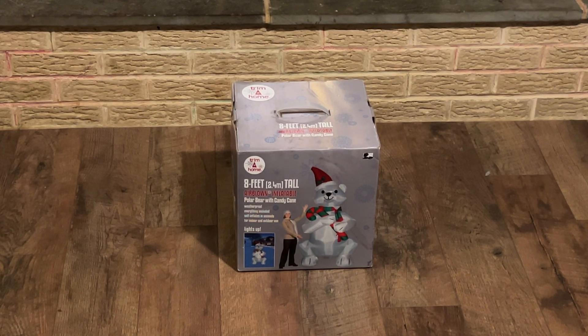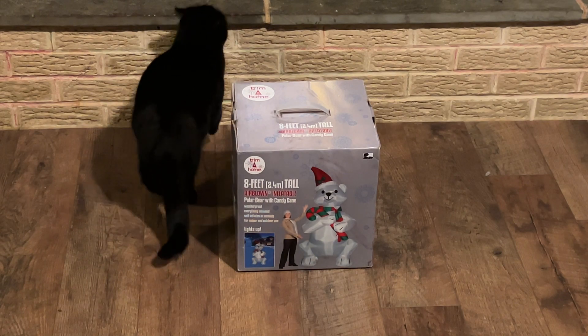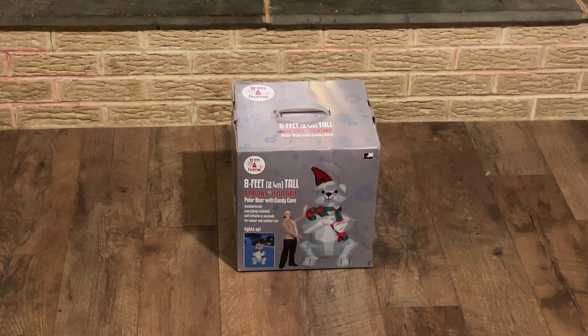This is the Jenny eight-foot-tall prototype inflatable polar bear with candy cane. I got this off of Robert Beard — actually he just gave it to me. I gave him something and a little bit later he gave me this, so I guess you could call it a trade, but we'll just call it a Christmas present.